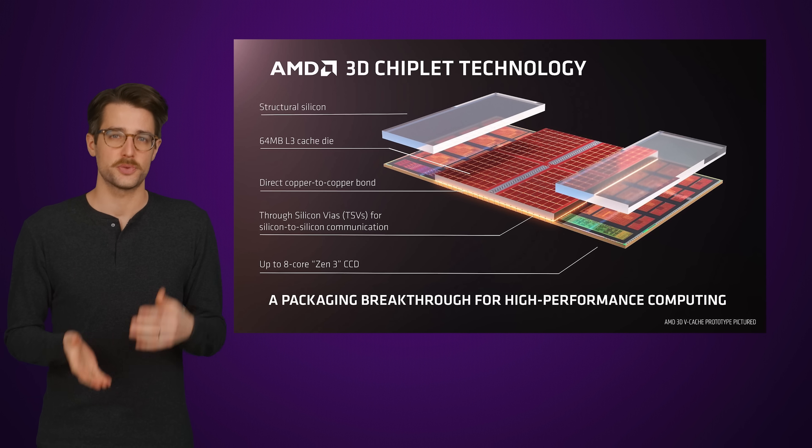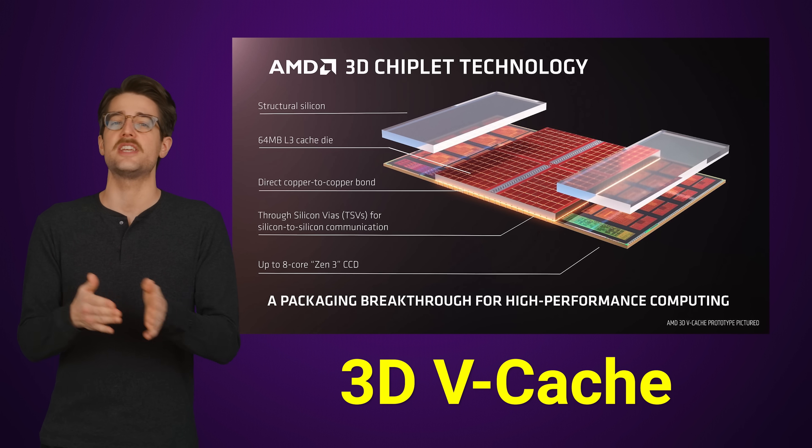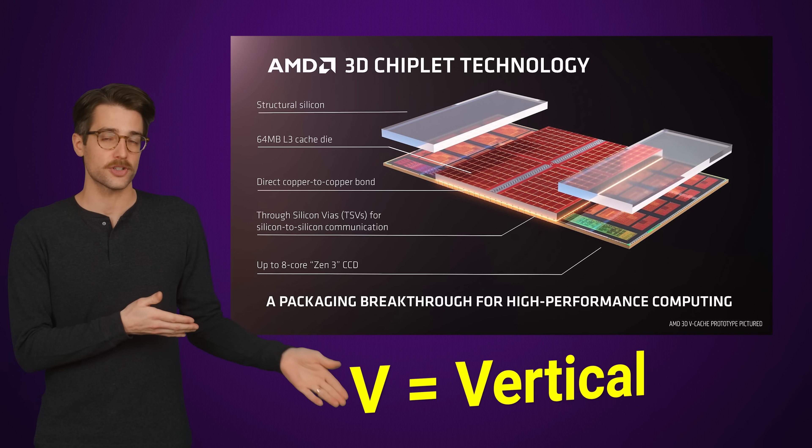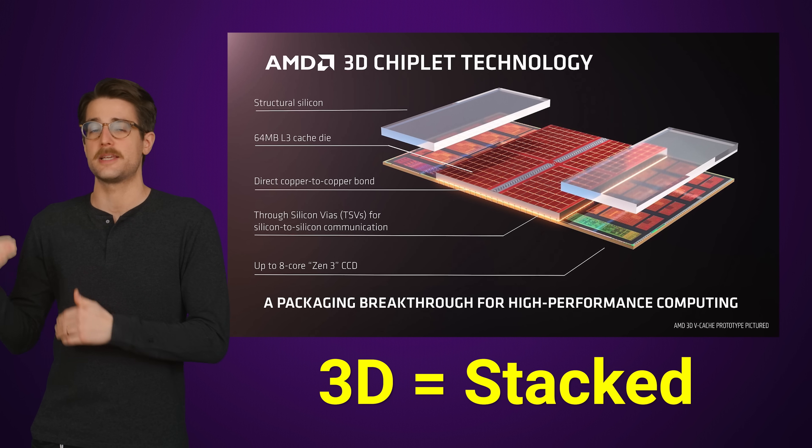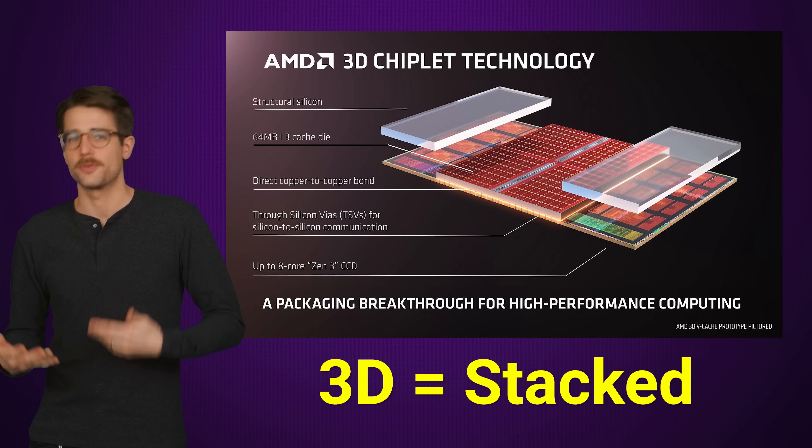The 3D actually refers to a feature that AMD calls 3D vCache, with V standing for vertical, and 3D implying that the cache is actually stacked on the CPU die to make it three-dimensional. So it's not false advertising, even if technically you could label every processor 3D since our universe does in fact have three dimensions, but let's not get pedantic.